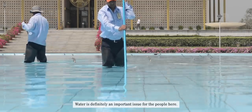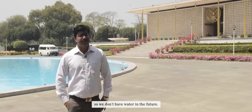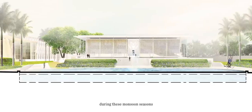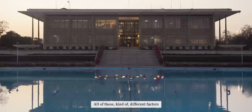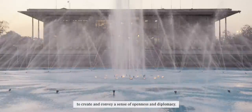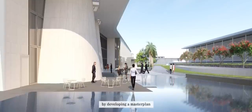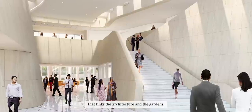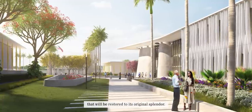Water is definitely an important issue for the people here, and especially in Delhi we know that the water level is depleting. Water, we recognize, is no longer just precious as a reflective, honorific tool — it's also precious as a resource. So this reflecting pool will now collect, during the monsoon seasons, a million gallons of water that could be utilized throughout the year during drought, because we're literally changing the section of this to do more work. All of these different factors have become braided together to create and convey a sense of openness and diplomacy. We're very proud that by developing a master plan that links the architecture and the gardens, and ultimately makes connections to the Edward Durrell Stone building, it will be restored to its original splendor.